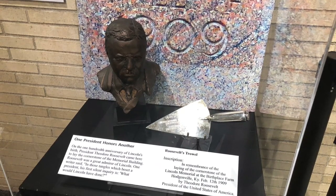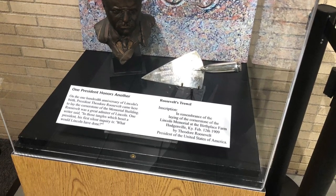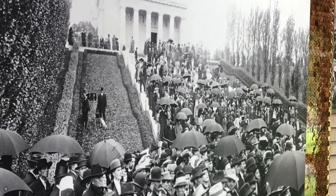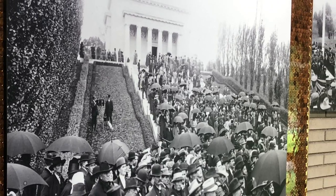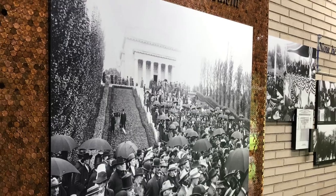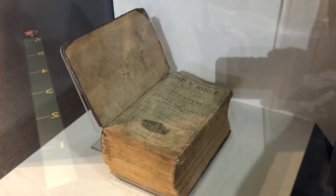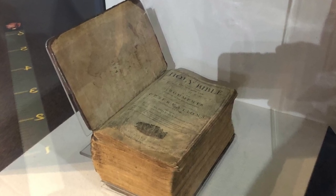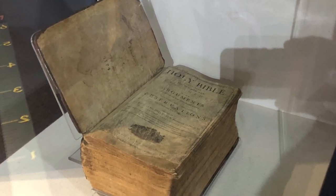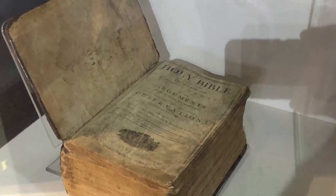The bust of Teddy Roosevelt — Teddy was here in 1909 for the dedication of the monument. You see the throng of people that were here for him to put the cornerstone in place, and you can see that here today. And this is really one of my favorite pieces: the Lincoln Family Bible. It was really awe-inspiring to see this.